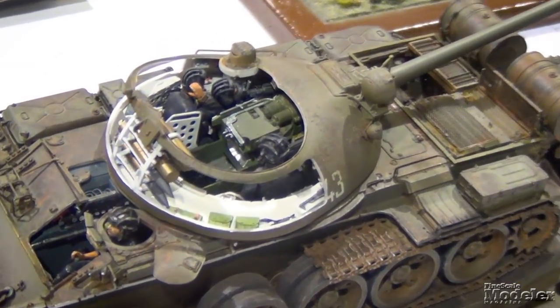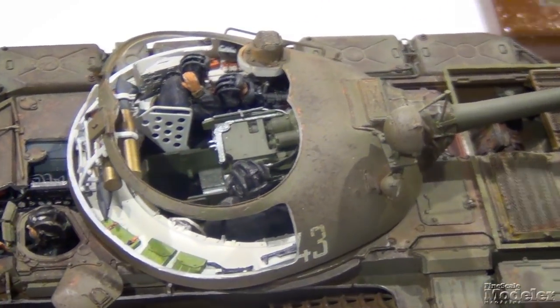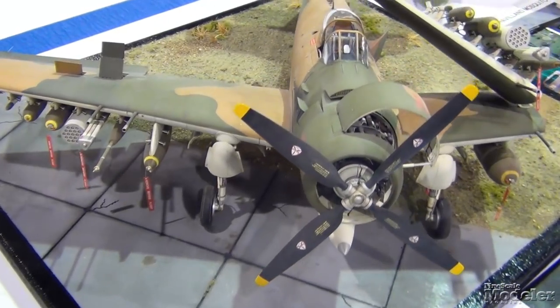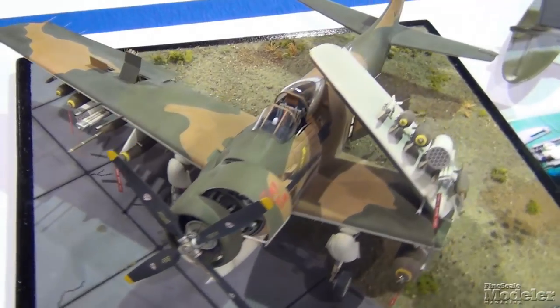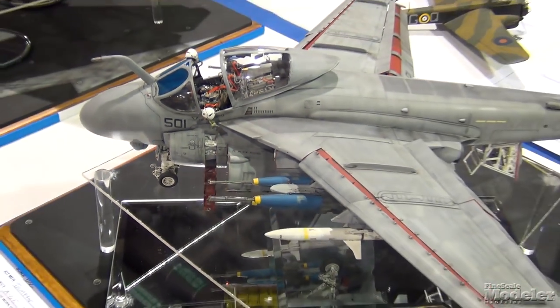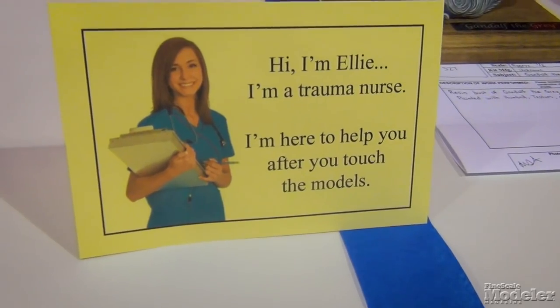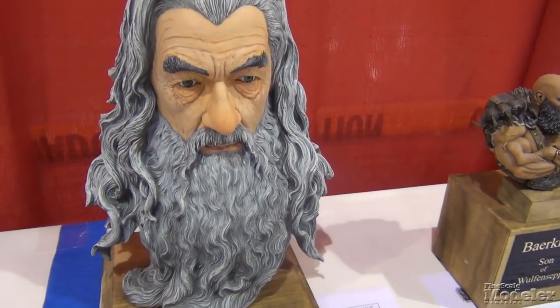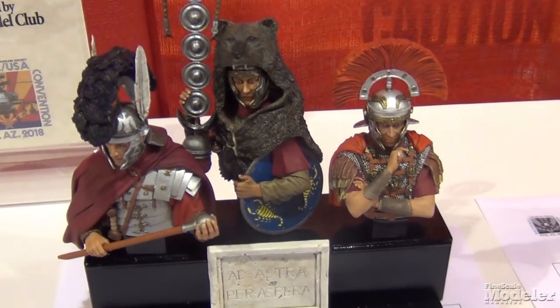We were wowed as always by the variety and quality at the IPMS show, and being in Phoenix, the West Coast contingent was well represented. Overall, there were 424 entrants this year and 3,524 models on the tables. Not surprising that it was hard for us to decide which ones to take pictures of for the magazine and our fall annual special issue.